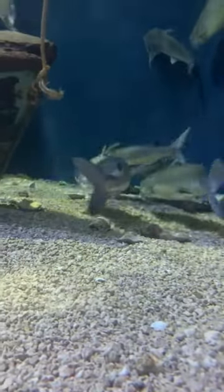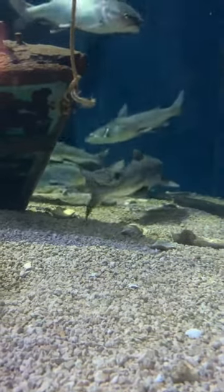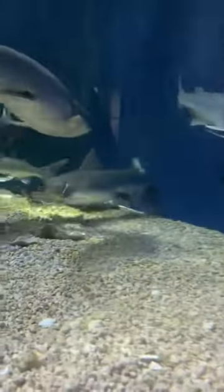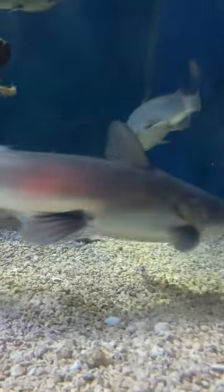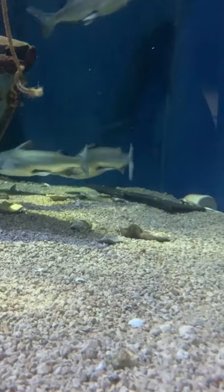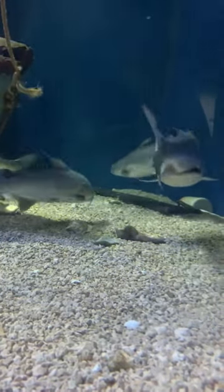So the female will lay an egg, hold it in her pelvic fins, and then she will transfer it to the mouth of a male, such as this one here. And the male catfish will then hold the eggs and protect them in his mouth. We call fish that do this mouth brooders. So the hardhead catfish is a mouth brooder.